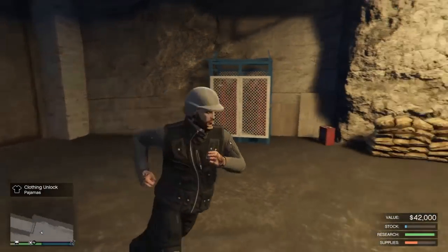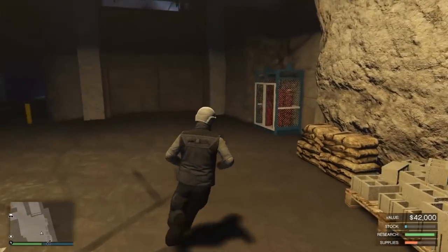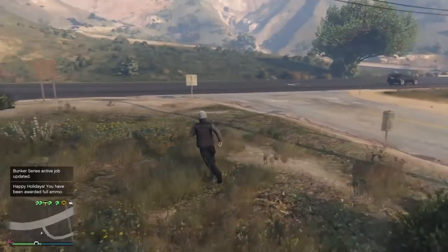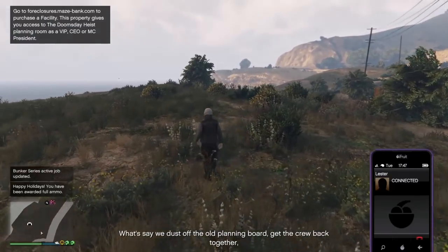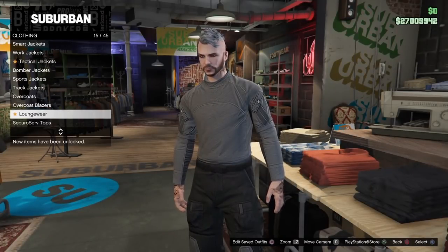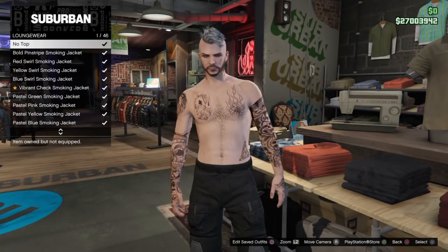What we get today is a set of pajamas and a smoking jacket. I went ahead and did this for both of my characters. In order to get the notification for the free ammo, I just had to exit my bunker. Now I'm heading over to the clothing store to showcase the two items we received.